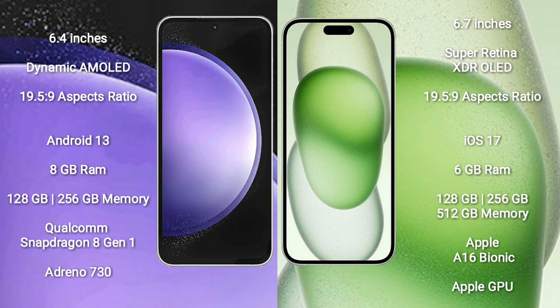Samsung Galaxy S23 FE runs on the Android 13 operating system. iPhone 15 Plus runs on the iOS 17 operating system.